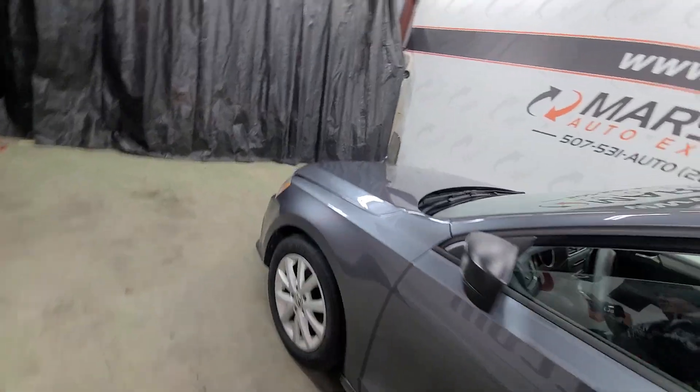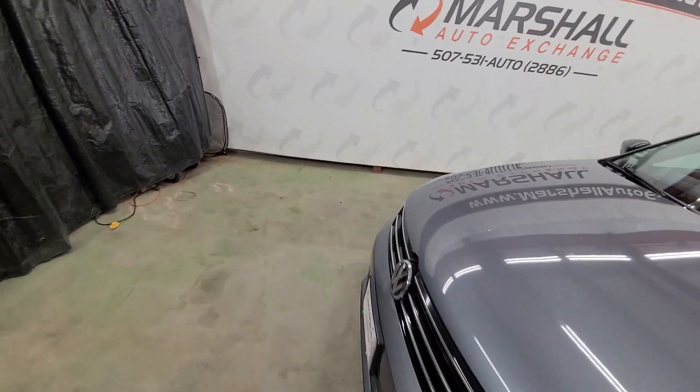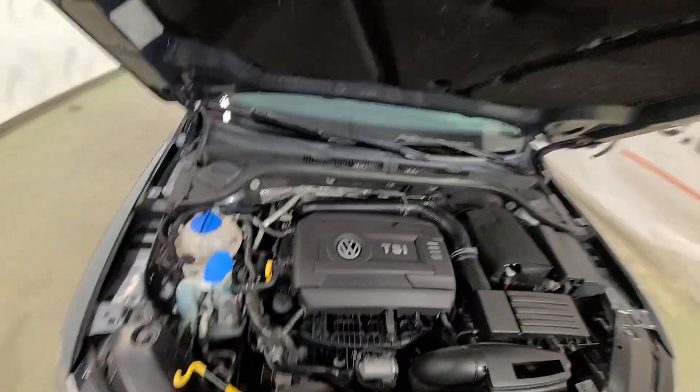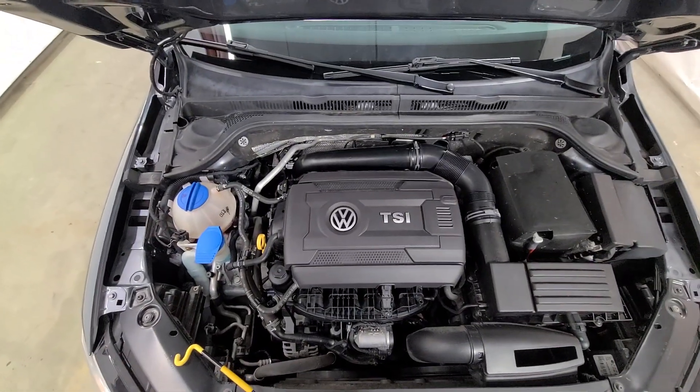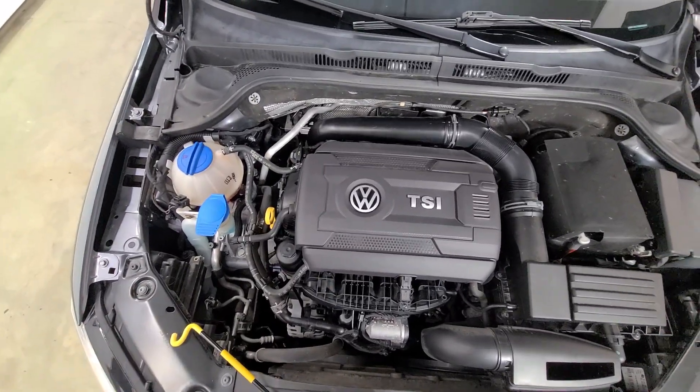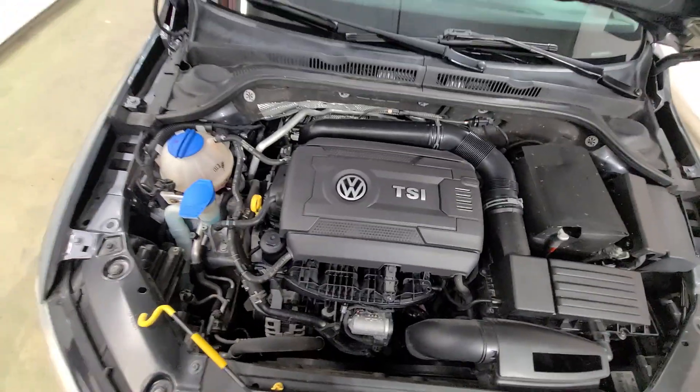Go ahead and we'll pop the hood quick — listen to it run. There is that 1.8 liter, nice strong running motor. No knocks, no ticks. Drives nice, shifts nice as it should.